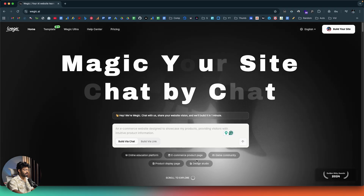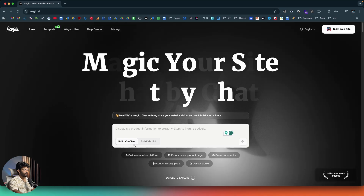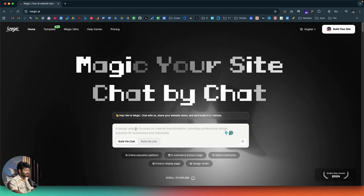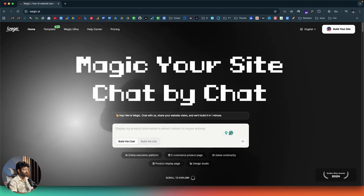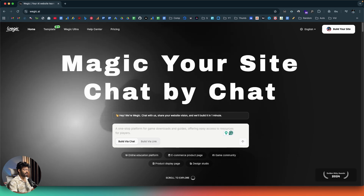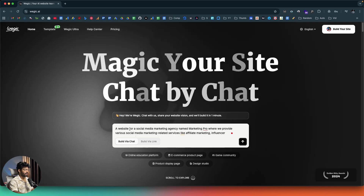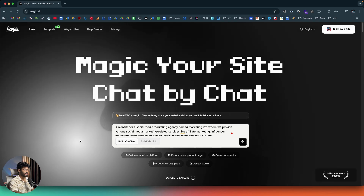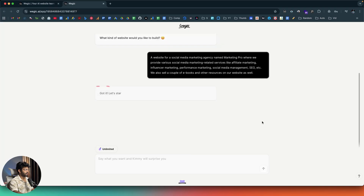They have example prompts like online education platform, e-commerce product page, game community, and design studio — you can use Vigic to create almost all kinds of websites. I'll describe my site: a website for a social media marketing agency named Marketing Pro, providing services like affiliate marketing, influencer marketing, performance marketing, social media management, SEO, and we also sell a couple of e-books and other resources. I've given the prompt and now I'll click the send button.